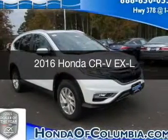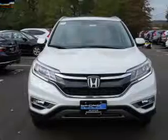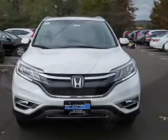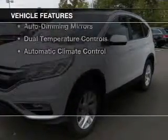This is a new 2016 Honda CR-V. It's powered by front-wheel drive, a 2.4-liter four-cylinder engine, and a continuously variable transmission.